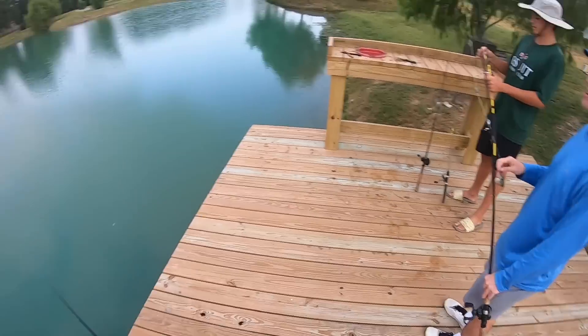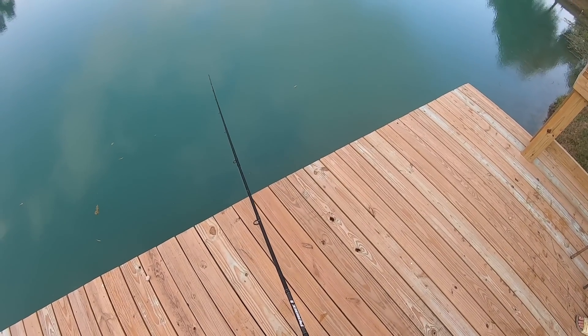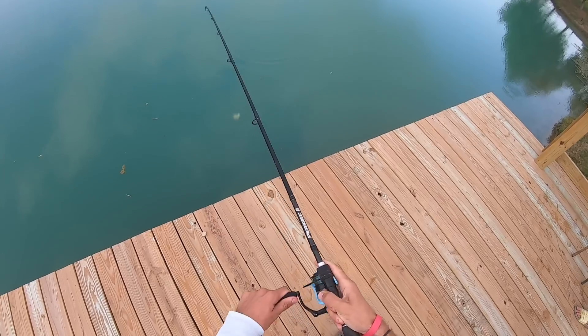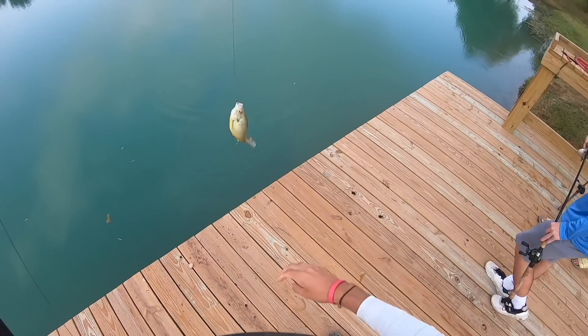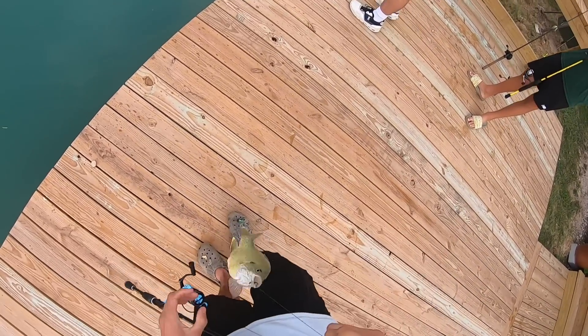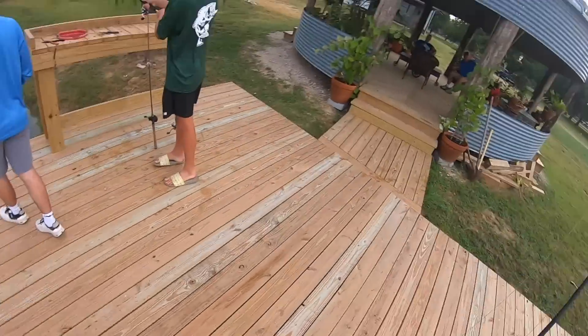That is insane — they come up there and hit top water like that. I feel like some of these have to be bass because we stocked like about... dude, that was a blue fish, oh my god. That's a hybrid. Green sunfish or something? That's insane — it's a hybrid!